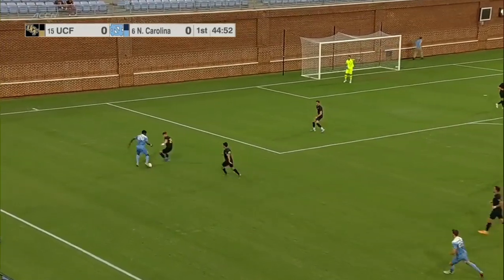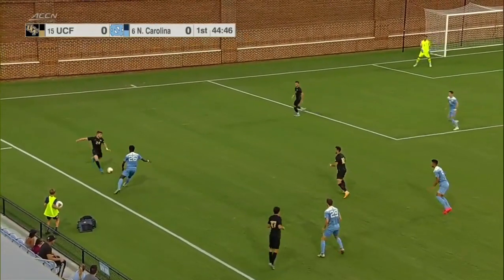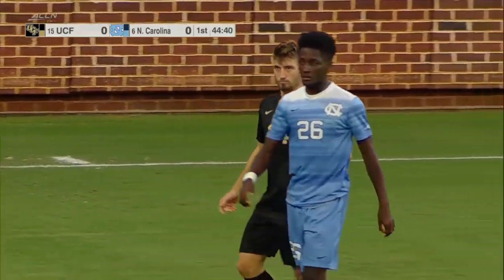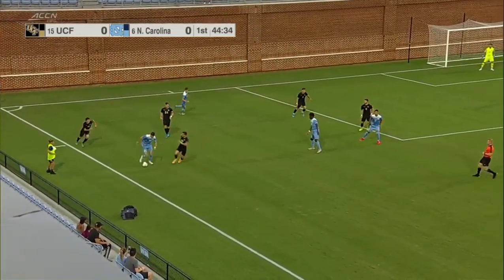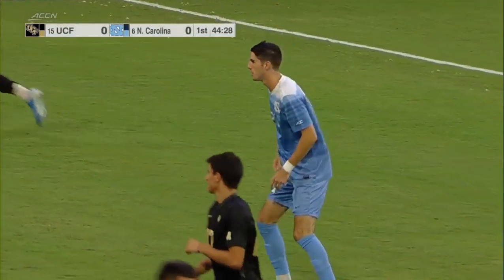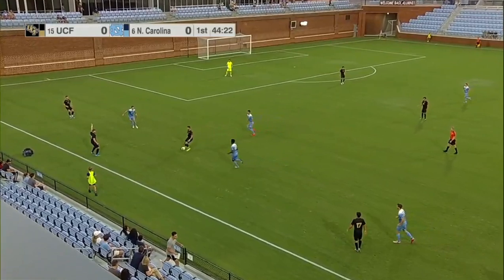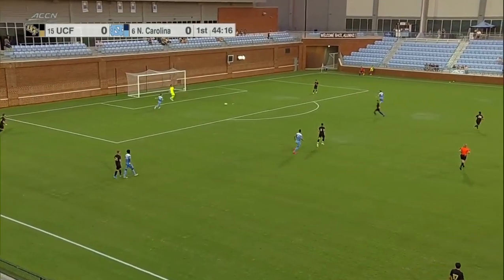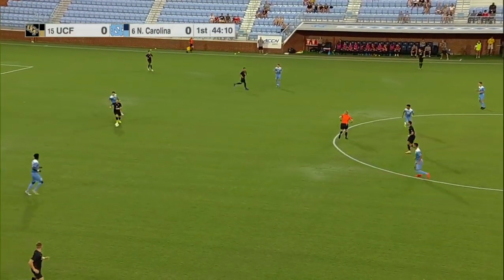Tar Heels start off with possession — this is Jelani Peters down in the corner, with defense there by Dean as he's able to take possession away. North Carolina, a team that likes to play possession, not going to take too many chances — they're going to be really crisp with the passes, trying to find that opening. Beautiful night for soccer here in Chapel Hill. You can see right away the Tar Heels are trying to press them out of the back.